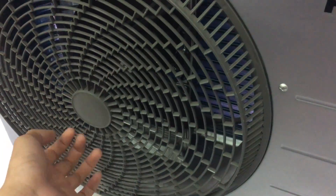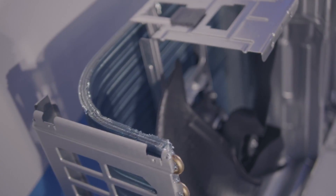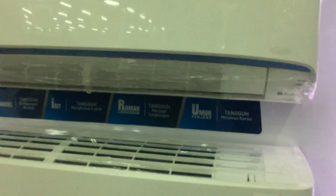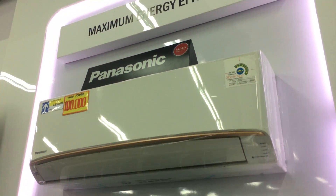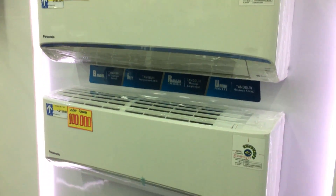Untuk unit outdoornya sendiri, ketiga AC Panasonic ini sudah dilengkapi dengan EcoTuff. EcoTuff adalah bahan material untuk unit outdoor yang lebih tahan lama dan bebas karat di segala kondisi lingkungan. Cukup sekian video review AC Panasonic Best Seller di Indonesia. Jangan lupa like, komen, subscribe, dan nyalakan lonceng untuk selalu update video di channel ini. Mohon maaf jika masih ada salah kata dan kekurangan. Terima kasih, dan see you next video.